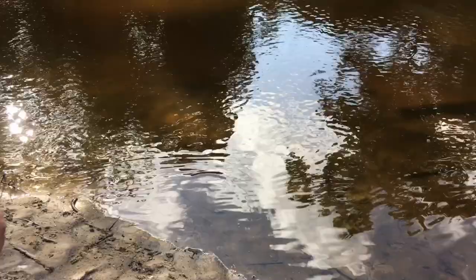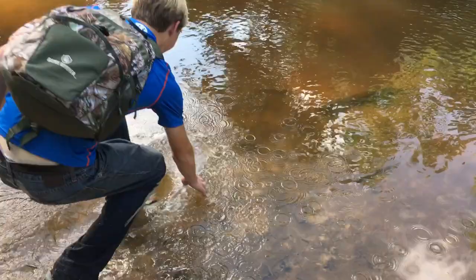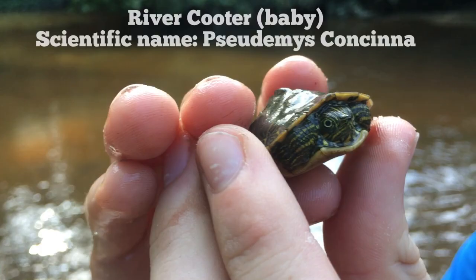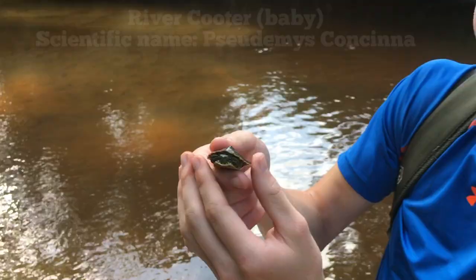I got him! He's so cute. It's a baby turtle — a river cooter. It's a little baby river cooter. I mean he is little, little. He's got a cool map-like pattern on his shell. Look at that. It's awesome.